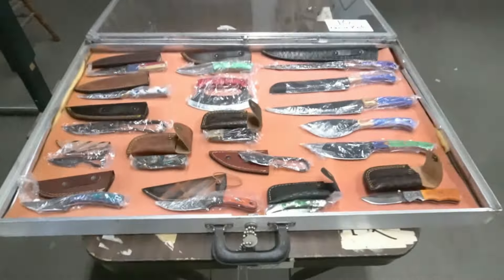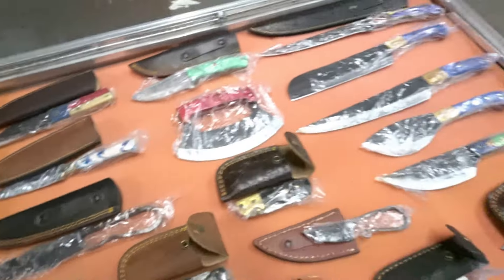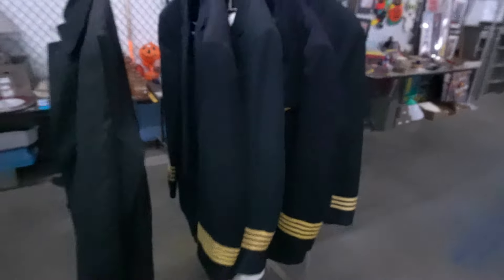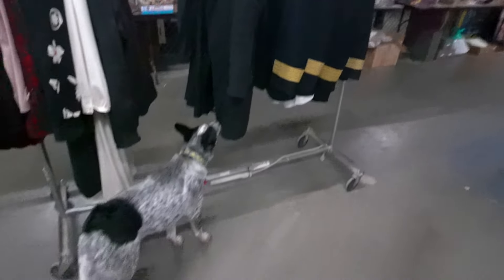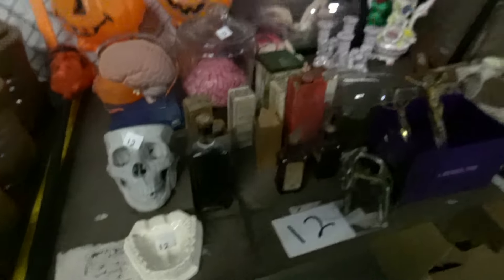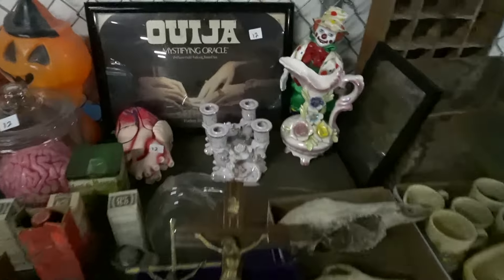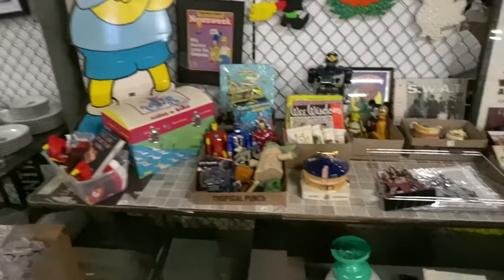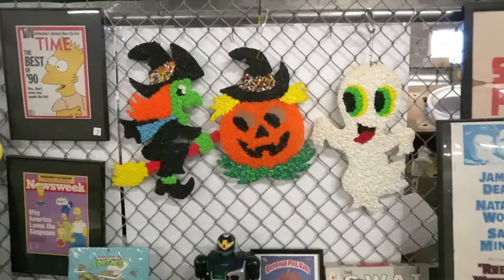A whole bunch of brand new knives. TWA pilot uniforms. There's a dog. Vintage Halloween, other kinds of Halloween spooky stuff. A lot of pop culture, some toys, more vintage Halloween, entertainment-related items.